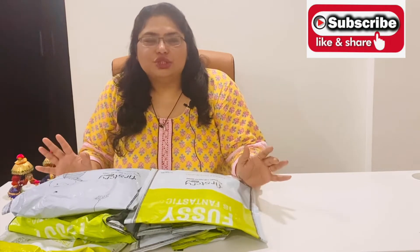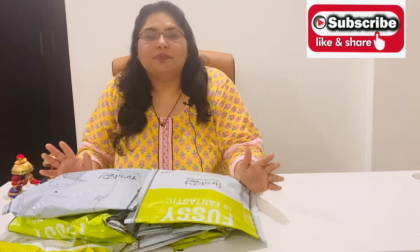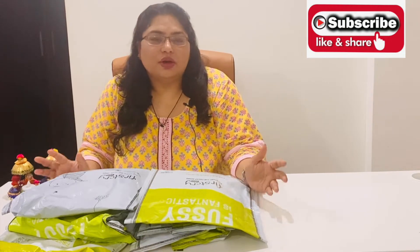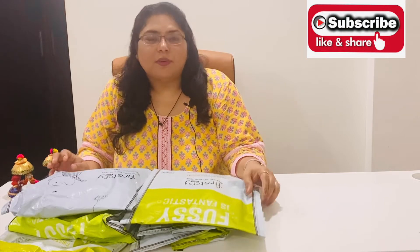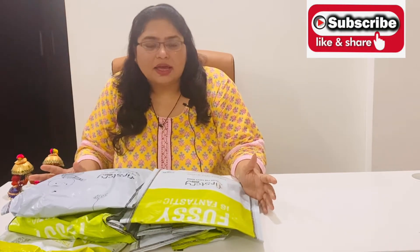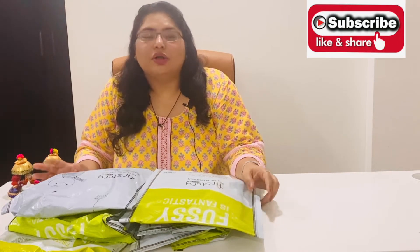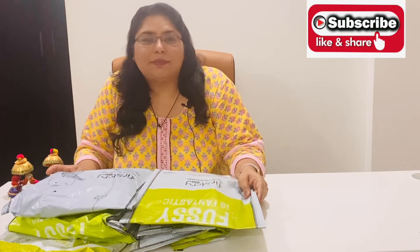So these are all the packages that I received from firstcry.com. These are all the clothes that I ordered for my 7-year-old daughter. I am going to open all the packages and tell you what I have bought. I am sure you will have a lot of fun, and after this you will go to firstcry.com for your children.